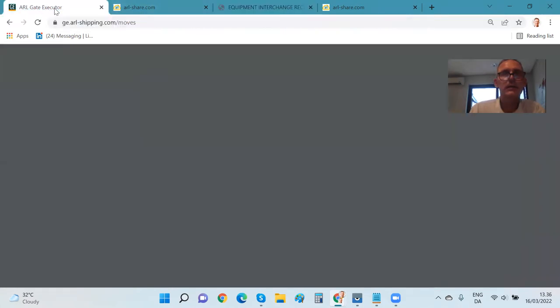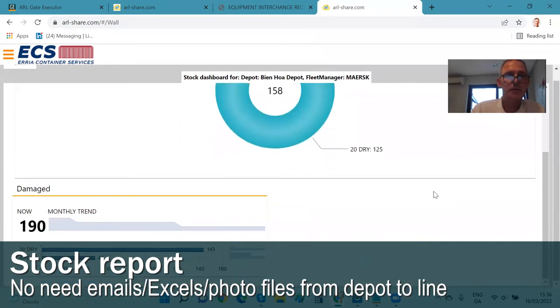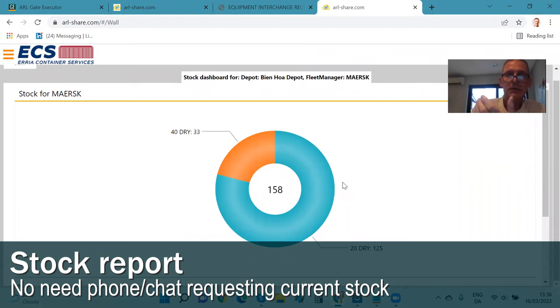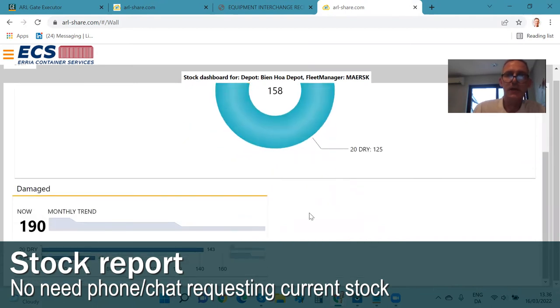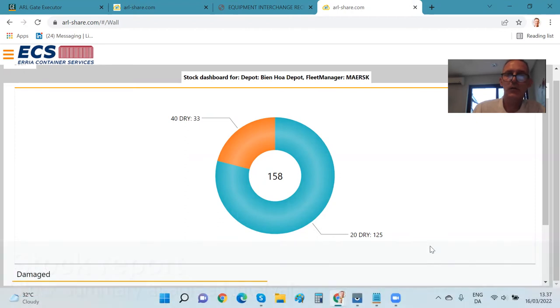On top of that, the system can automatically generate convenient overviews that are often done manually between the depot and the shipping line agent. For example, it can automatically generate a daily stock recap that tells how many empty containers are available for each facility, distributed by size and type, along with an overview of damaged containers at the site and trend lines showing how many damaged containers there have been over a longer period. This gives the shipping line agent an easy overview to balance available empty containers for export cargo and decide whether to initiate repair work. This overview can be set up to be generated and emailed automatically to shipping line agents twice a day — for example, at eight o'clock in the morning and once in the afternoon — or as otherwise agreed between the two parties.